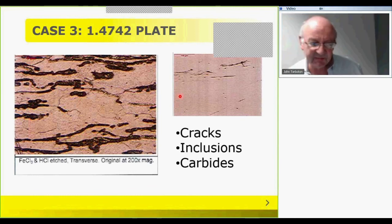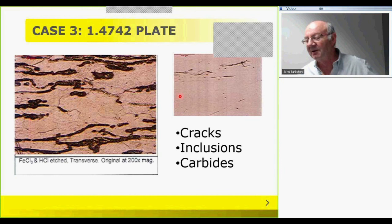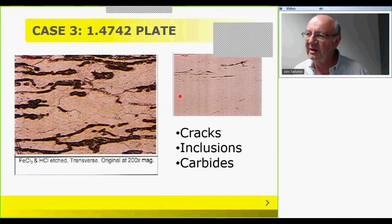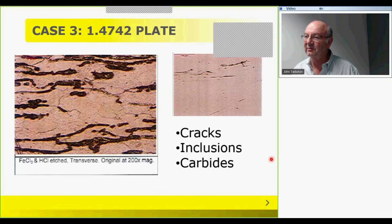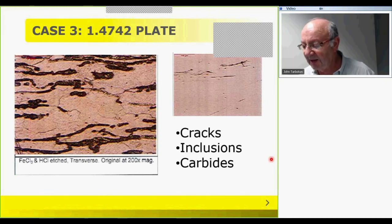The third case concerns ferritic high-temperature stainless steels. These are not easy materials to manufacture, yet online searches suggest they're available everywhere. We found ourselves in a situation where imported plates had cracks — since ferritic stainless steels are well known for being quite brittle — as well as inclusions and carbides. We paid school fees. But it's important to know that the right quality material is available if you need it — we discovered that second time around.